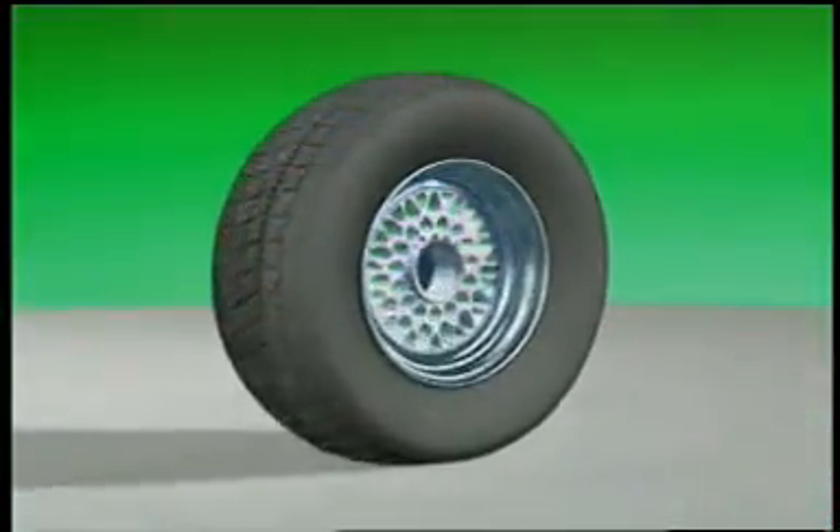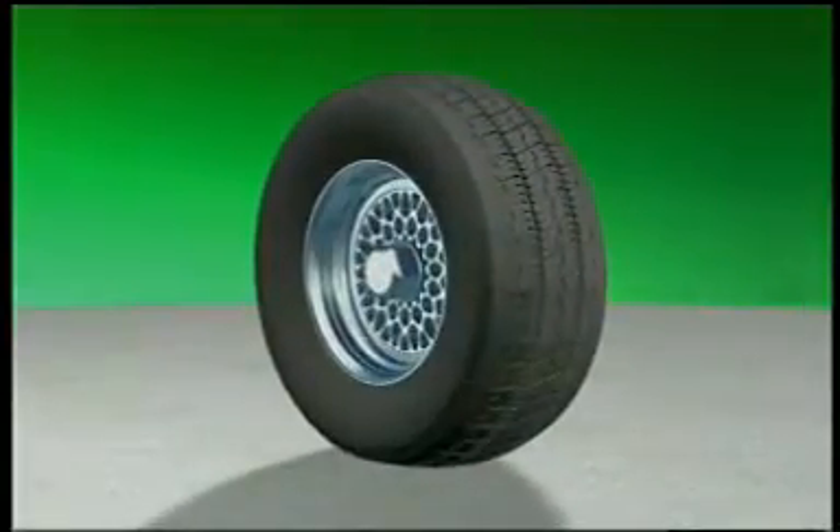Bear in mind, once a wear pattern is established, it's there for the life of the tire.